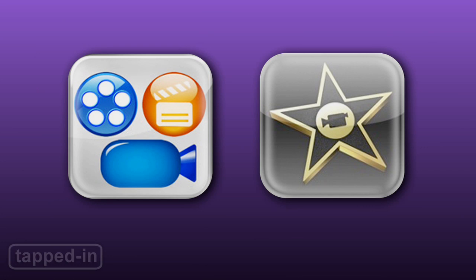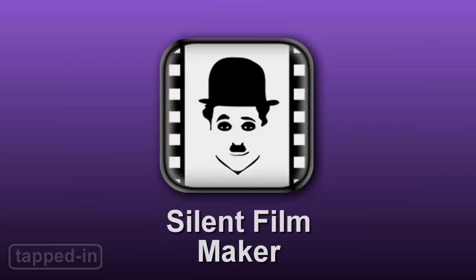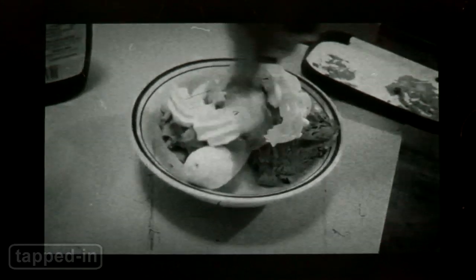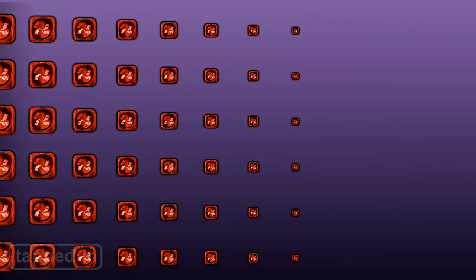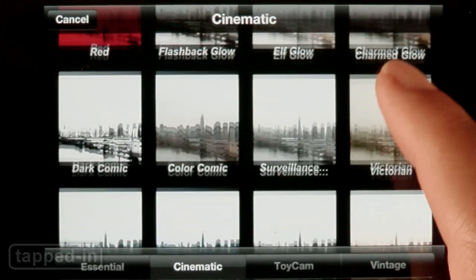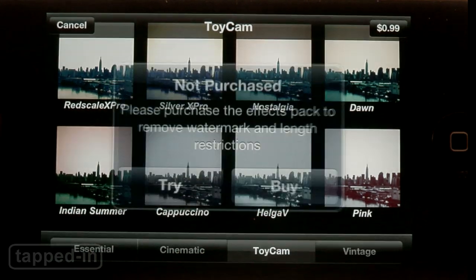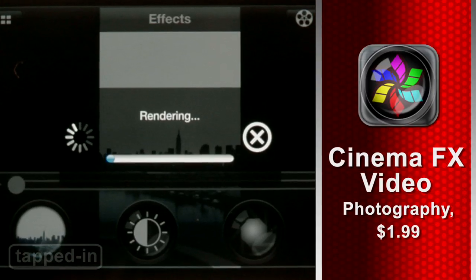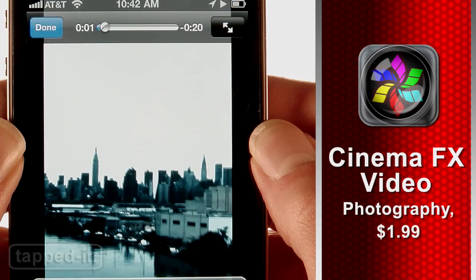Surprisingly, iMovie and Reel Director don't have video FX filters. So bring your edited movies into Silent Filmmaker, which adds dust, grain, scratches — you name it — and even title cards. Cinema FX Video packs an array of cinematic filters that you can mix and match. You can download additional toy cam and vintage bundles for a buck each. Some rendering and patience is involved with these apps, but the end results are totally worth the wait.